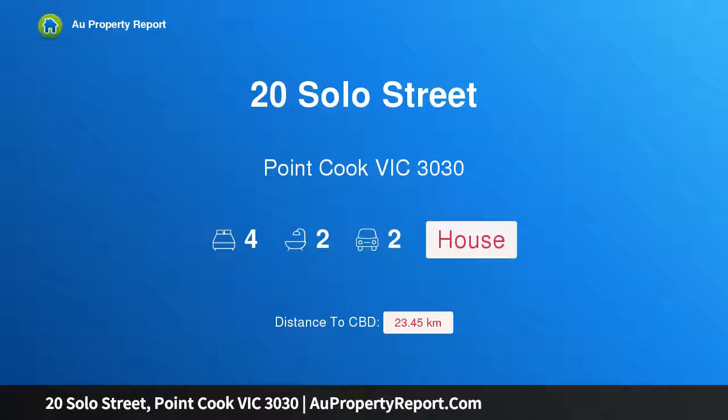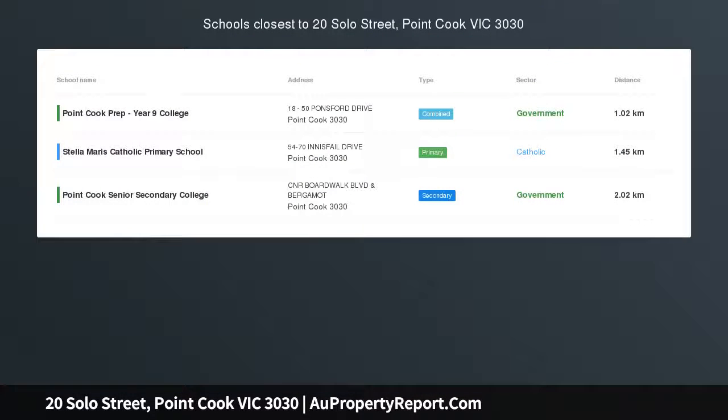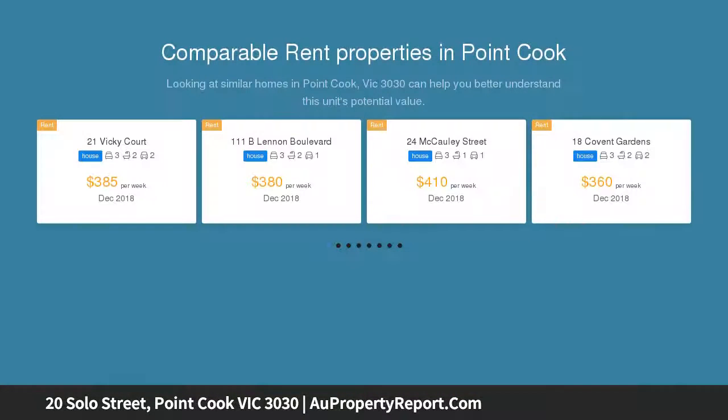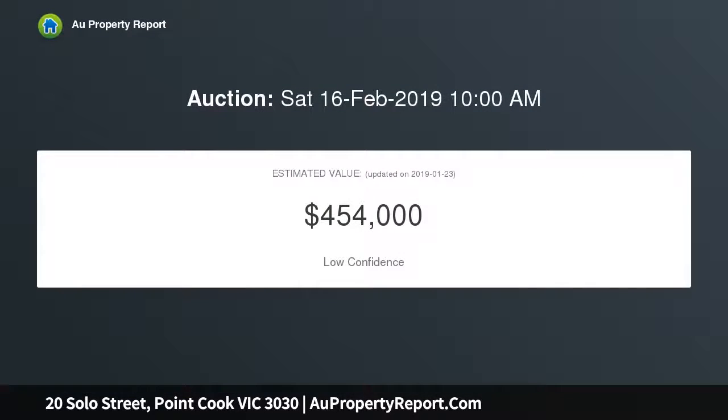LJ Hooker Point Cook presents 20 Solo Street, Point Cook. This beautifully presented and quality built home is the one you have been searching for, showcasing a true balance of style, space and comfort, situated in the popular Kingsford Estate.